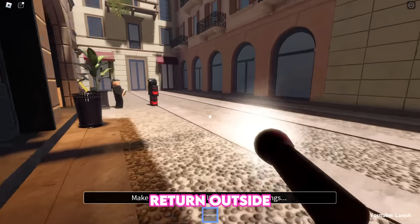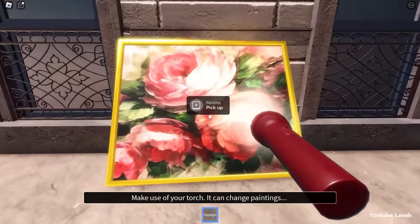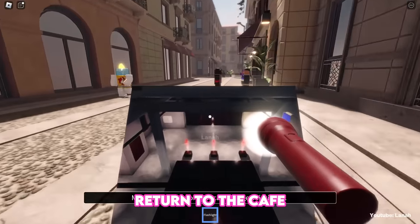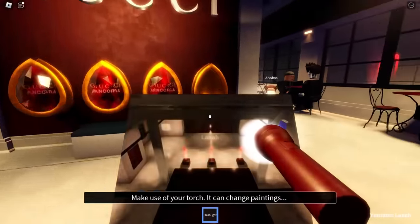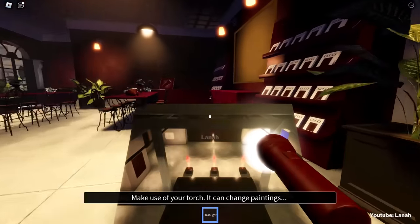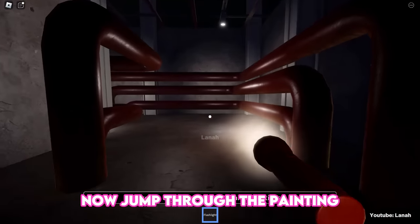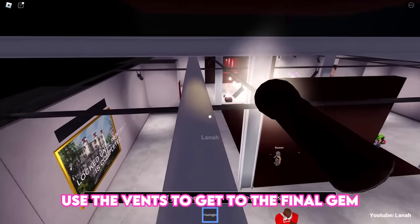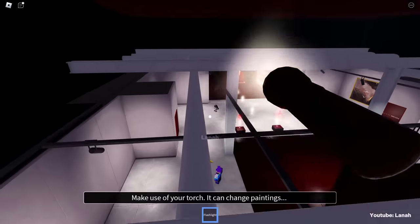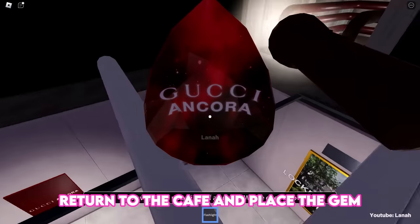Return outside to pick up a painting, then return to the café and place the painting on the wall right here. Now jump through the painting and use the vents to get to the final gem. Return to the café and place the gem.